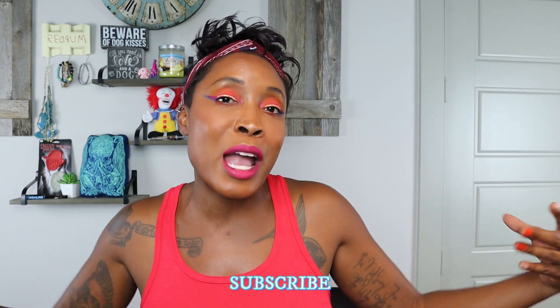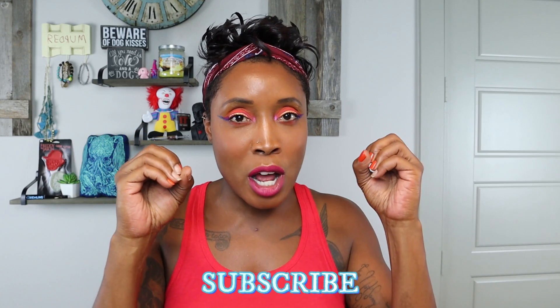Welcome back to my channel. For those of you who are new, I'm not sure how you got here, but certainly I'm glad you came. And if you are new here, you're in for a treat. If you are into horror, beauty, and a little bit of commentary thrown in between, I suggest you go ahead and subscribe. For the low, low price of $0, you get to wonder: is she sweating or is she dewy?